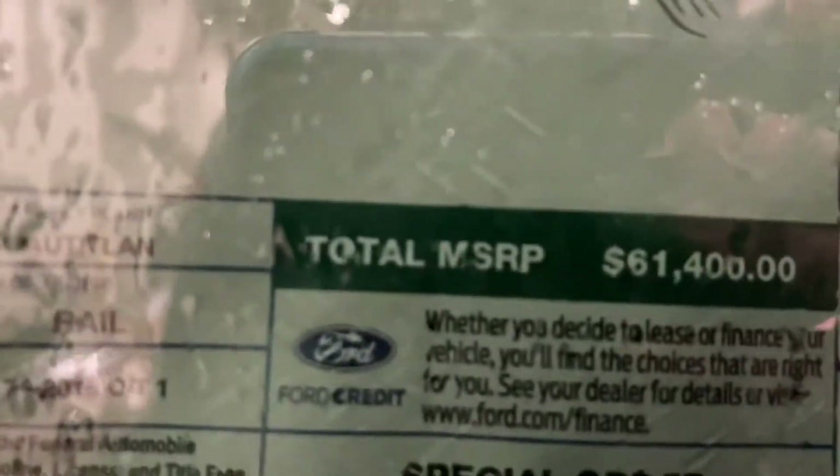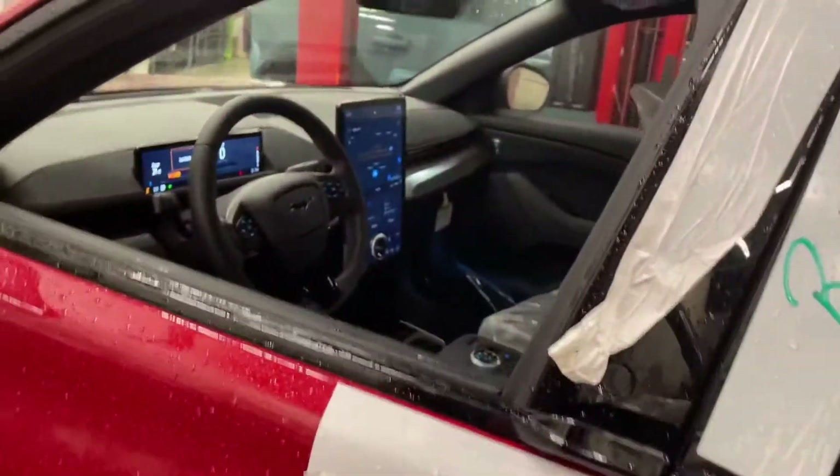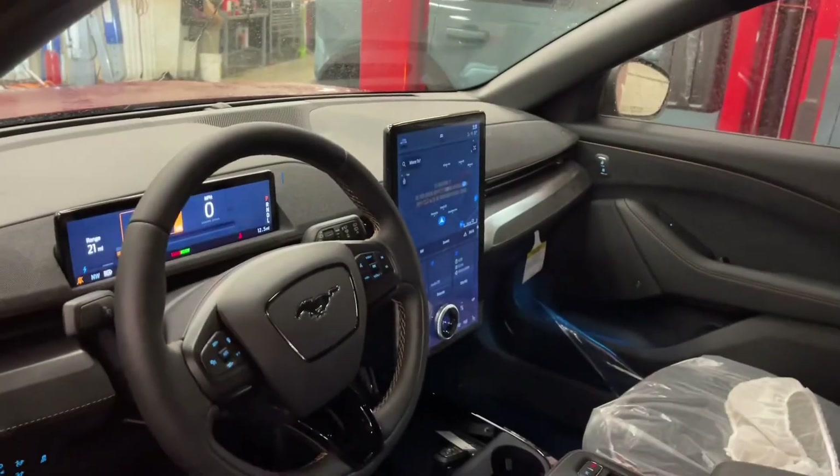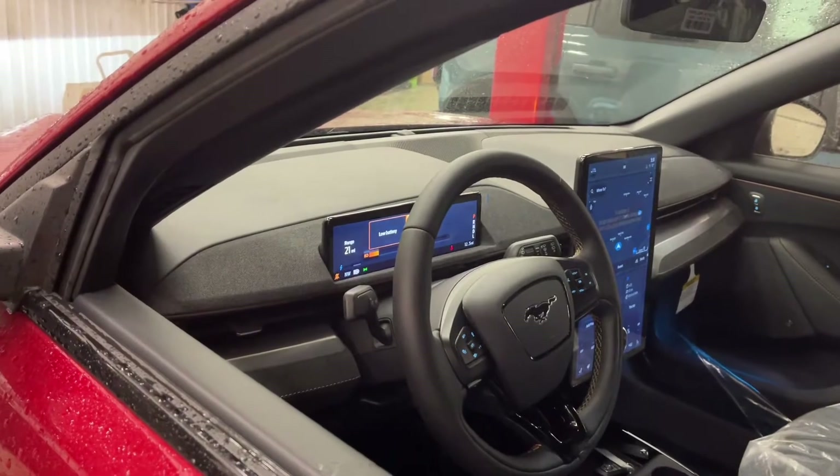$61,000 — and that price reflects the DT here, so this is a high-end electric Mustang. It's pretty competitive with the Tesla. This one's a little more. It has a 15-inch screen — actually, that screen is bigger than the screen in the Tesla.